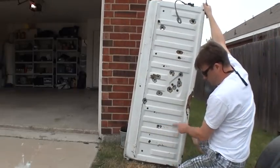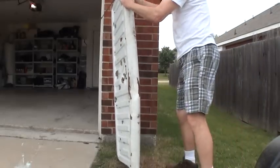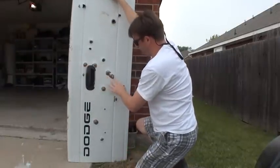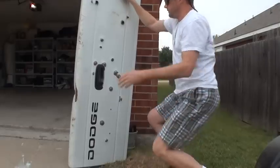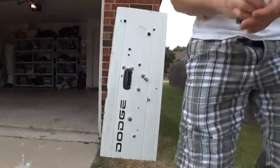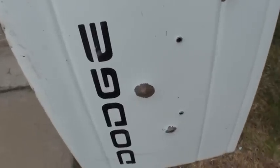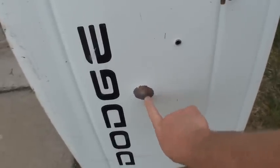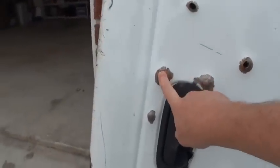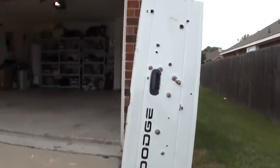The 9mm was here — didn't go through. Buckshot — didn't go through. There's the 9mm that didn't go through, and there's the buckshot that didn't go through. The buckshot is still in there, and the 9mm is still in there. Everything else went through, all the way.